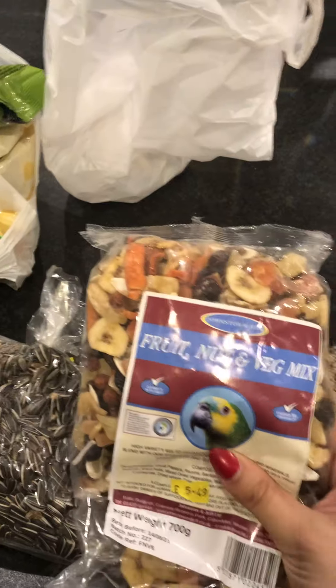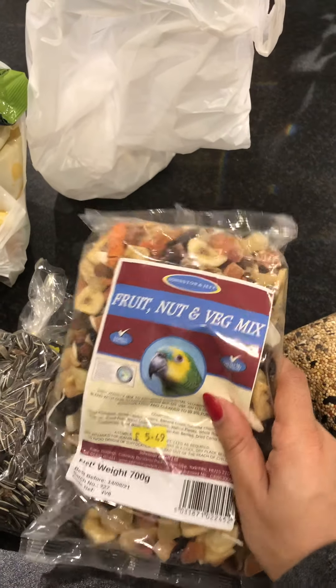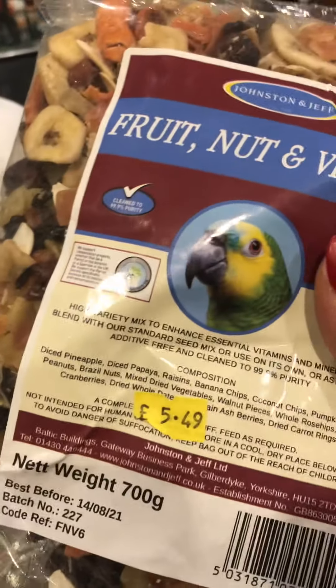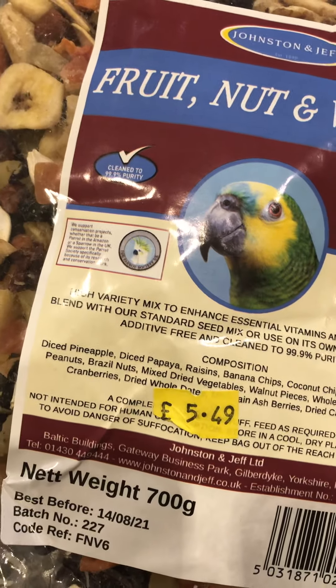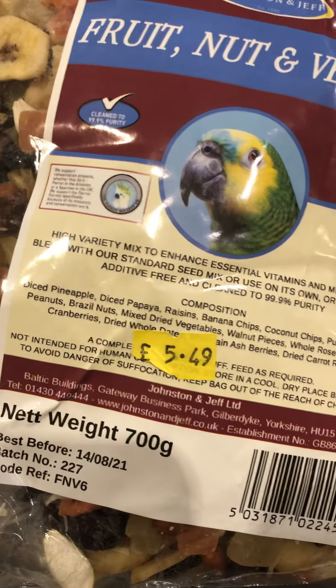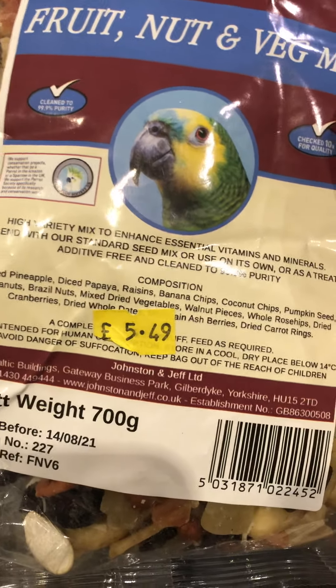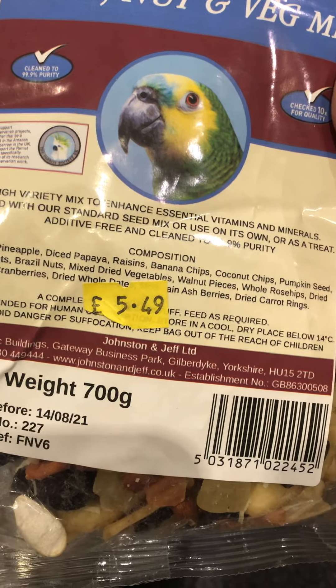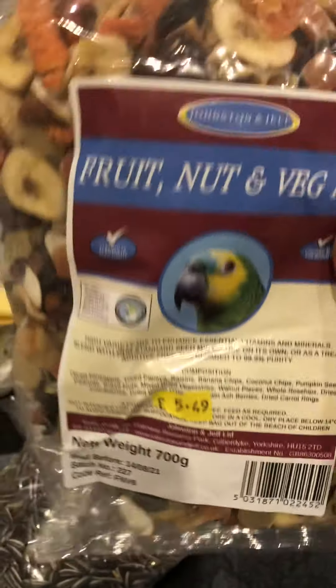This is a fruit, nuts and veg mix and again I can use it for the birds but I can also use it for the gerbils. It looks good enough to eat — like sprinkled on top of breakfast cereal! The ingredients are beautiful: diced pineapple, papaya, raisins, banana chips, coconut, pumpkin seeds, peanuts, brazil nuts, mixed dried vegetables, walnuts, rosehip, cranberries, dates, berries, and dried carrot rings. The birds and the gerbils will hopefully enjoy that.